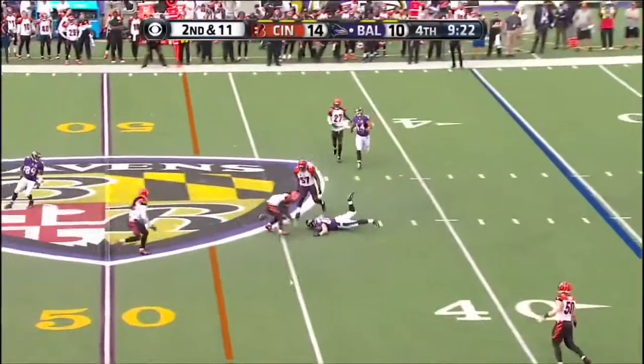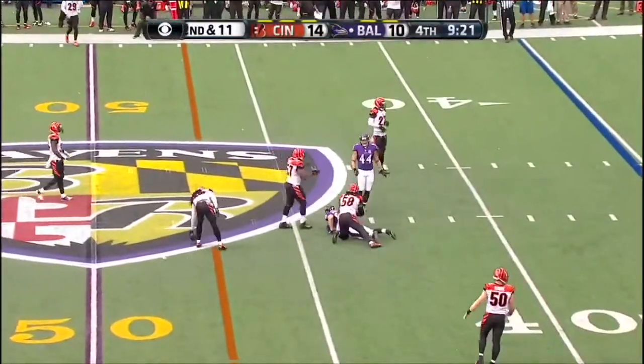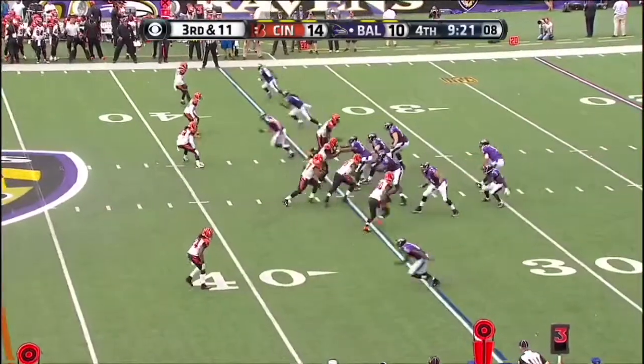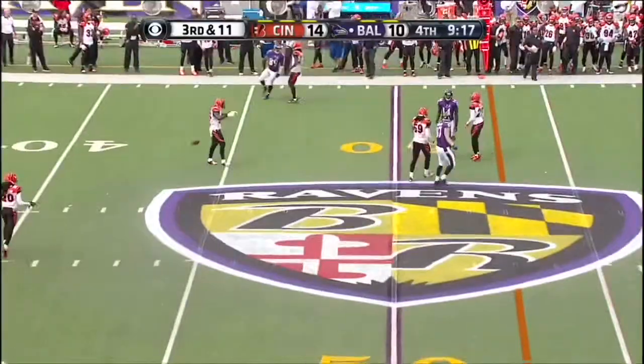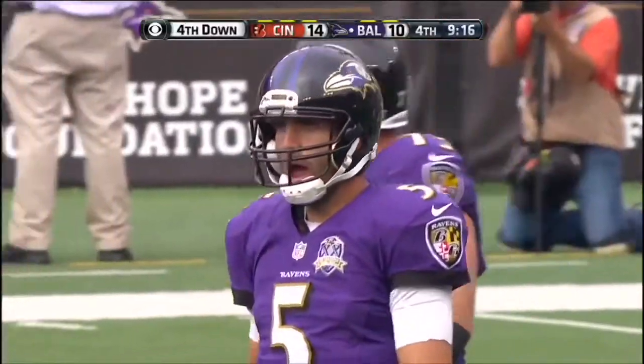Johnson coming, hits Flacco, it's incomplete. Third and 11, low snap, Flacco fires incomplete in the direction of Williams and Marlon Brown.